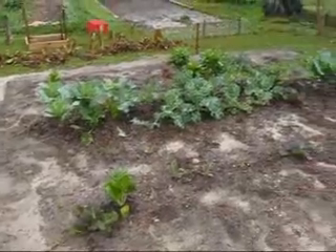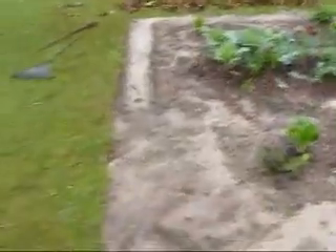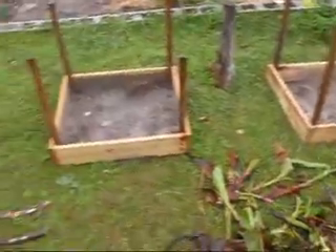There we got collards and kale — a couple different kinds of kale. This is where our potatoes are going to be growing, our iced potatoes.